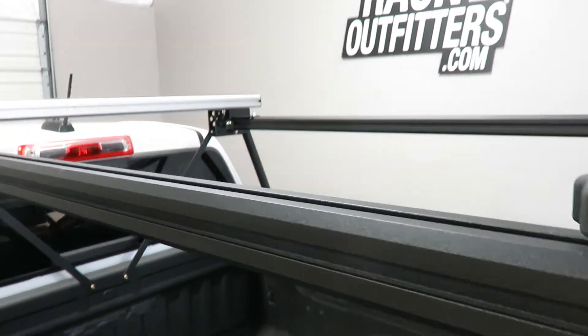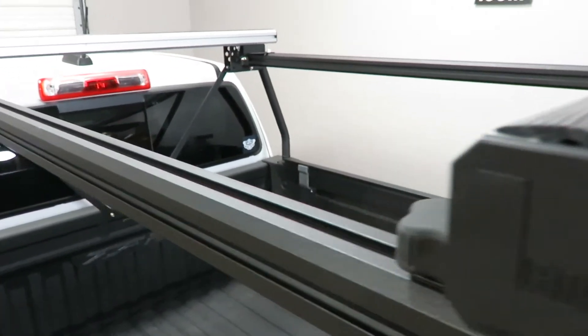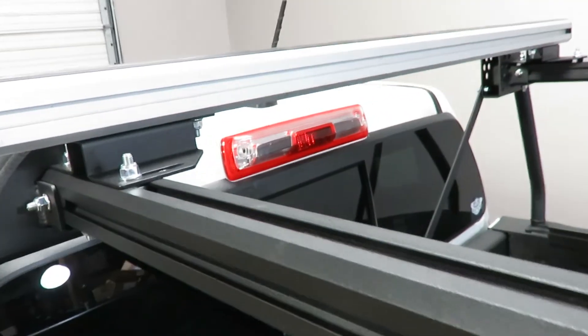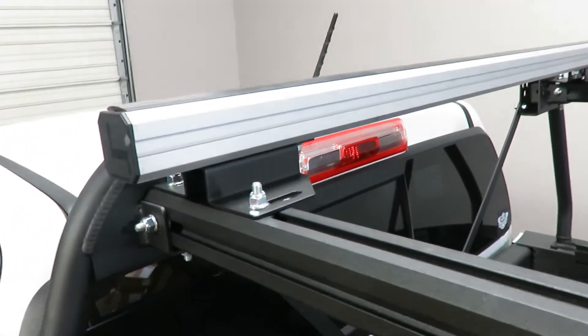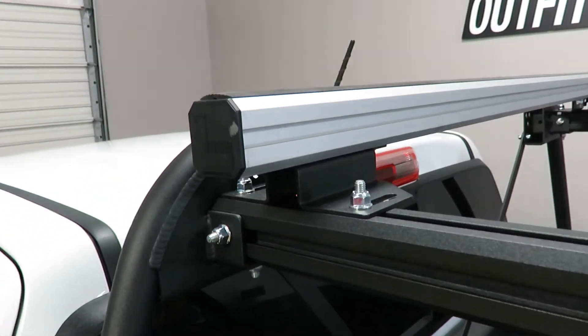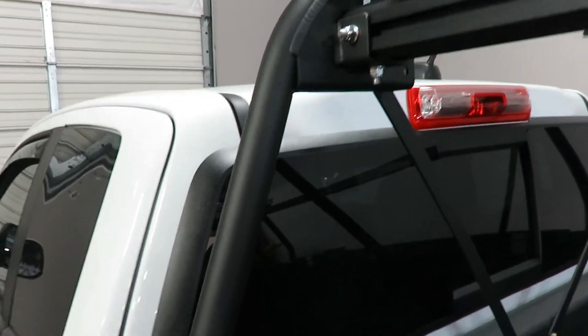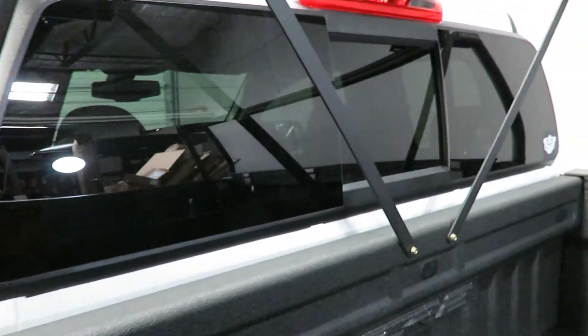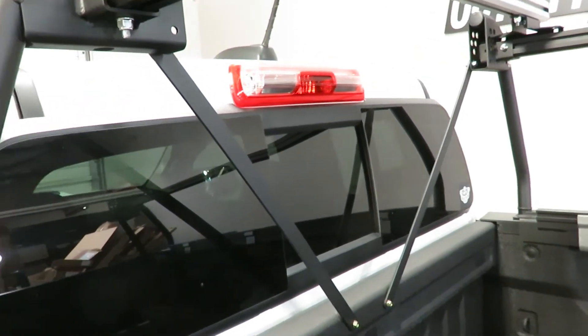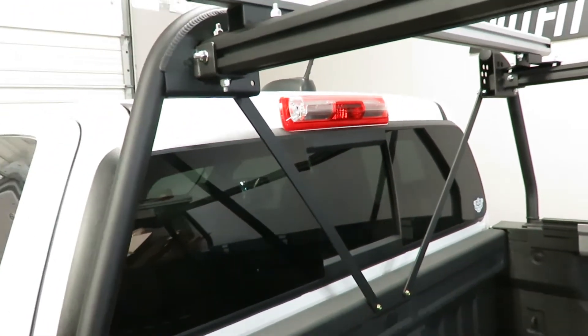That rear bar is adjustable by hand all the way to the front to allow easy loading of motorcycles in the rear of the bed. This front bar can also be readjusted as needed. Struts provide excellent lateral stability, giving it a 250-pound off-road carrying capability.